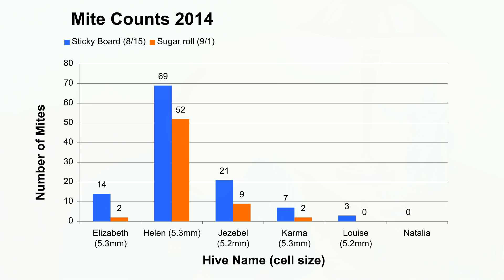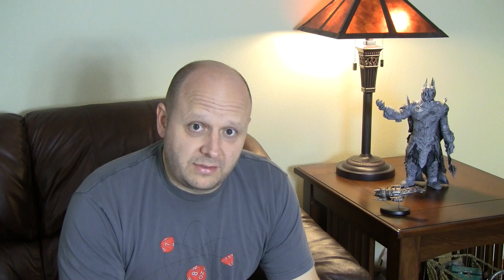The other three hives that were swarms this year — Karma, Louise, and Natalia. Karma only had two mites doing the sugar roll. Louise, I found none. And I didn't actually test Natalia — the hive population is so small, I didn't want to bother them too much. They really need to stay strong. While I was in there, I also took measurements of the cell sizes. Elizabeth had a cell size of 5.3, Helen 5.3, Jezebel 5.2, Karma 5.3, and Louise 5.2 millimeters.